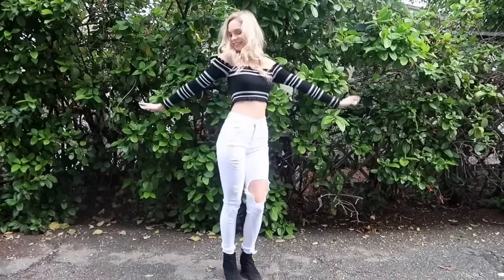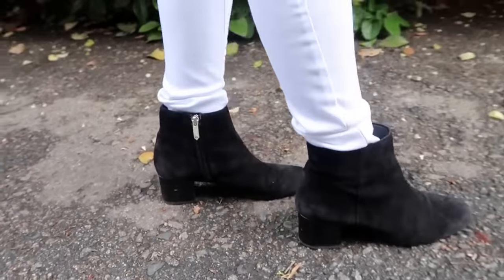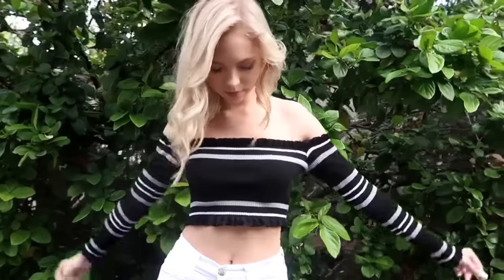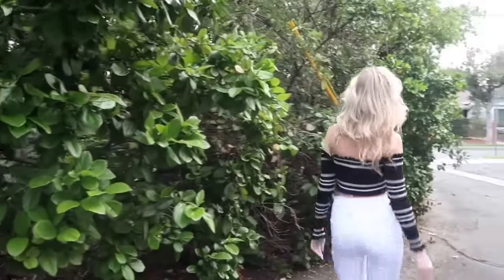For my last outfit it's all Fashion Nova. I love this top — I love any crop tops, especially if they have long sleeves. These are my jeans from Fashion Nova; they have a lot of holes, super cute. My shoes are from Sam Edelman. Thank you guys so much for watching this video, bye!